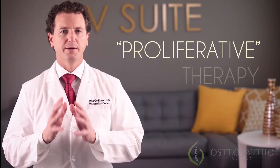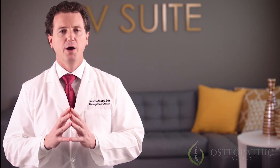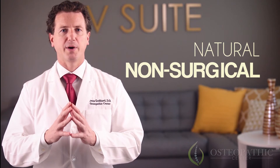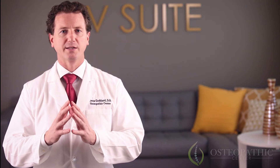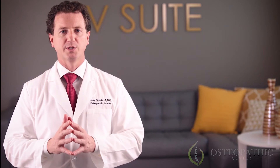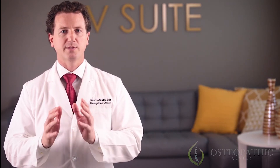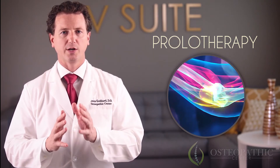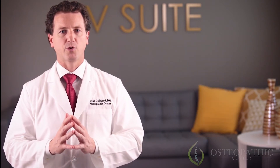Prolotherapy, or proliferative therapy, is considered to be the first type of regenerative injection therapy. It is a natural, non-surgical method of assisting the body to heal injured tendons and ligaments, and a treatment that has been utilized in medicine for nearly 100 years. It aids your body in the creation of new cells by activating the body's inflammatory response. The most basic solution is an injection of concentrated dextrose and a local anesthetic to the injured area, but there are many types that have been utilized over the decades for regrowth of tissue.